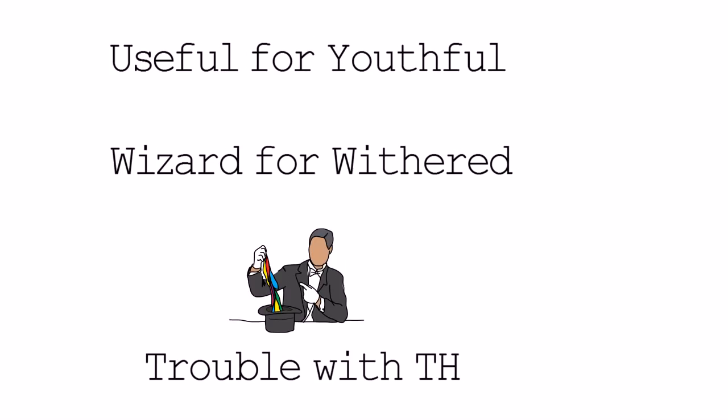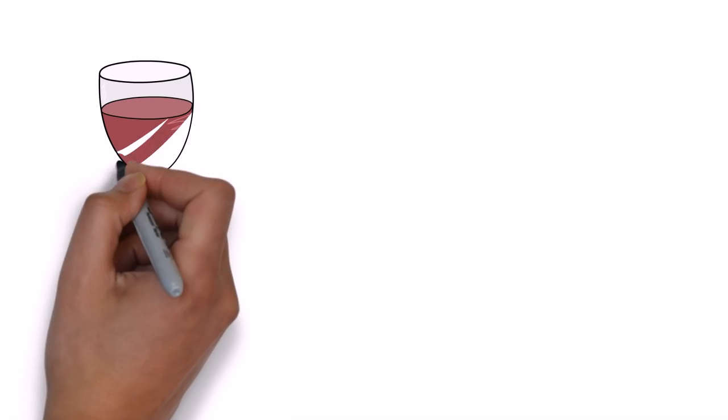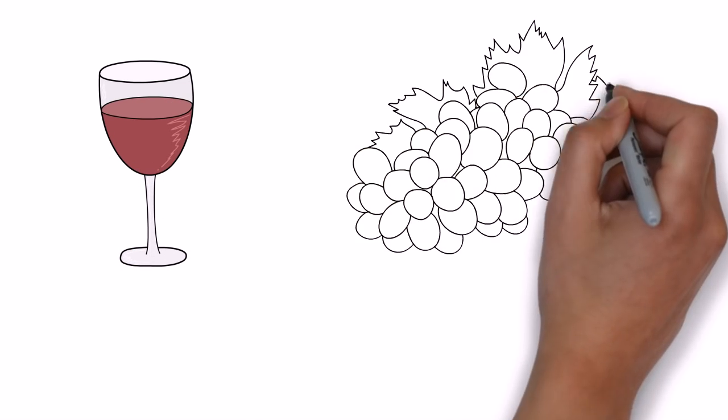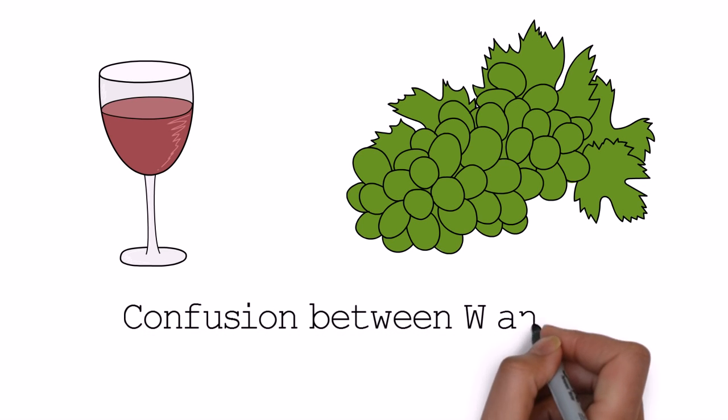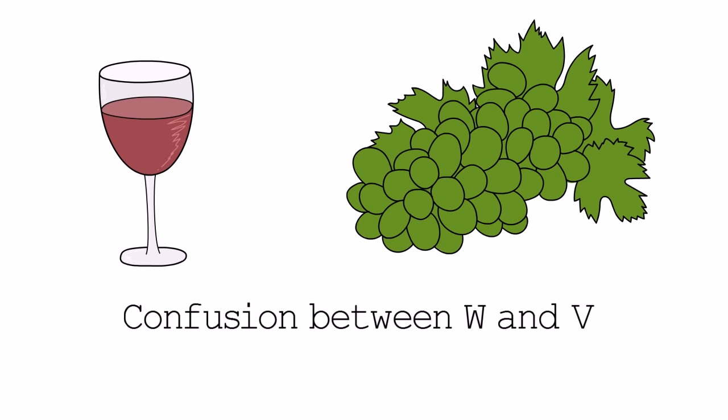And continuing — it's the classical German mistake that people think of, though not everybody makes it, of course: confusion between W and V, like 'wine' and 'vine', or the classic one 'Watt'. But of course not everybody does this. It needs some practice.